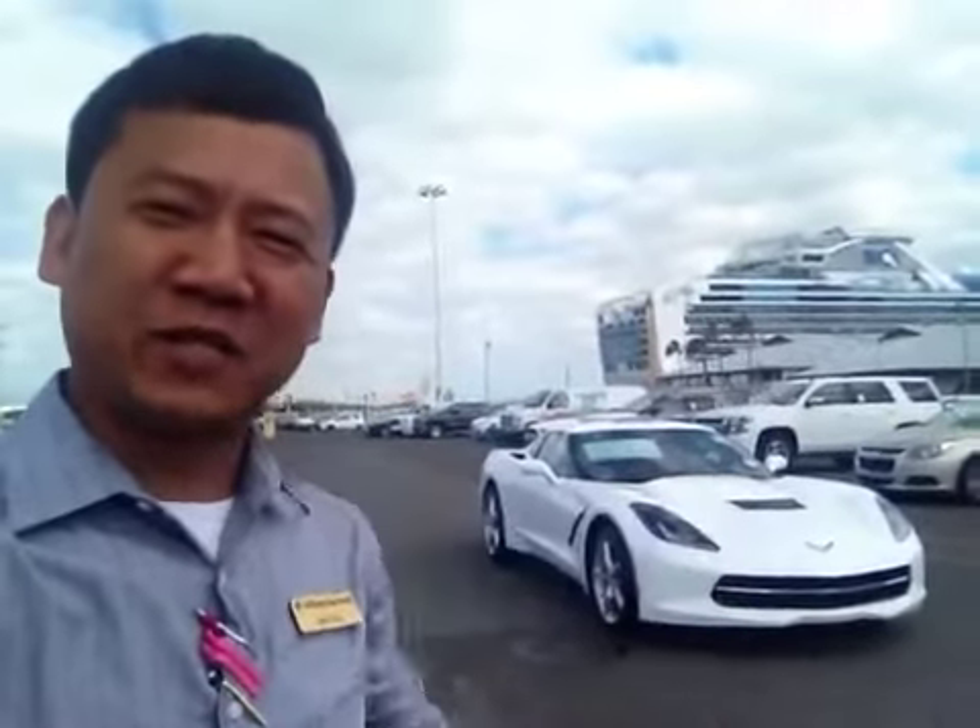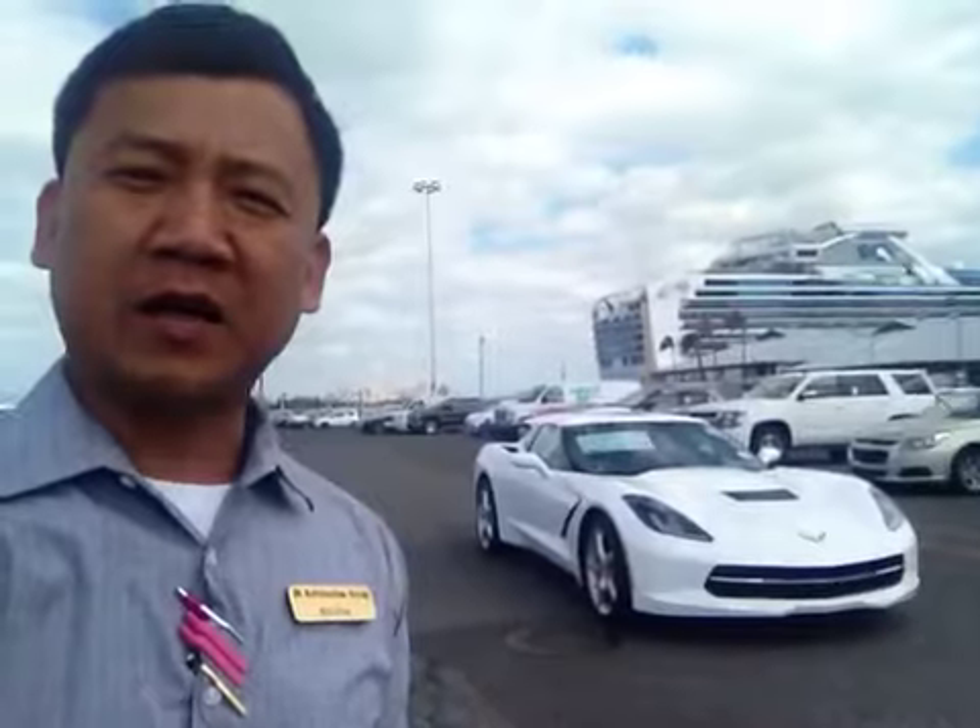Hi everyone, my name is Billy from J&C Chevrolet and I'm here at Pier 2 here in Honolulu. As you can see, that one is a 2014 Corvette Chevy Stingray, it's our number 4 unit, came out of GM General Motors.